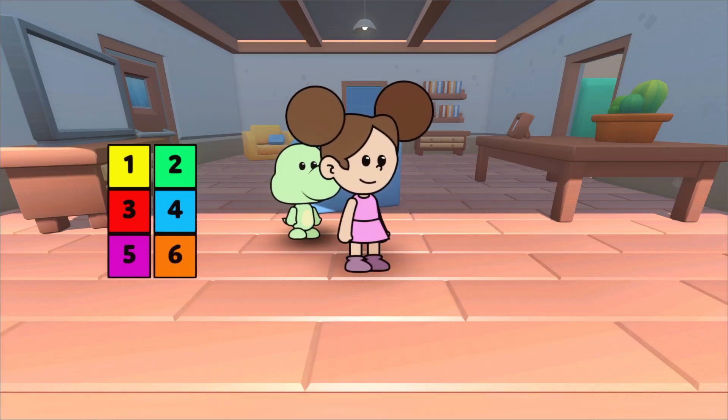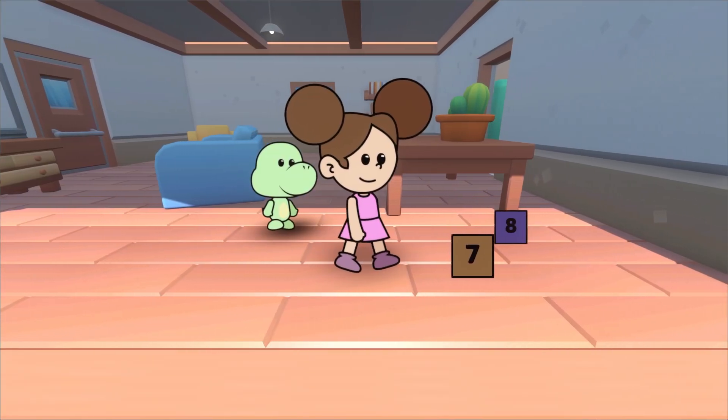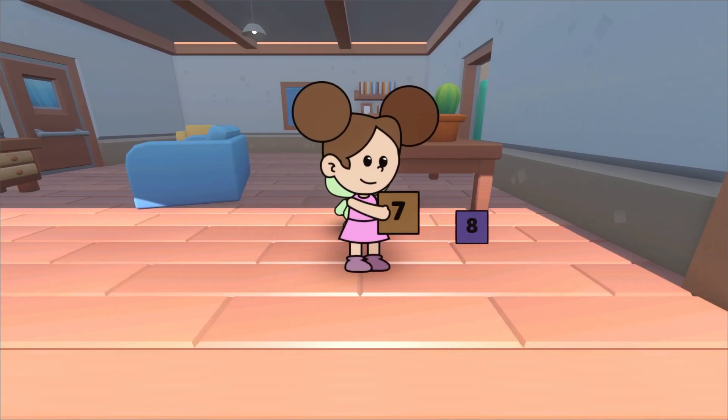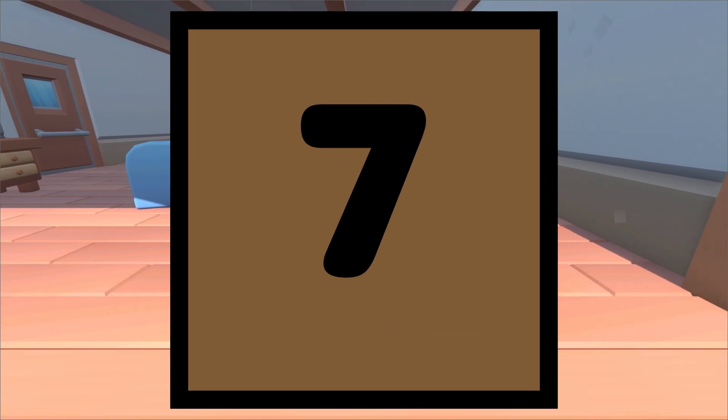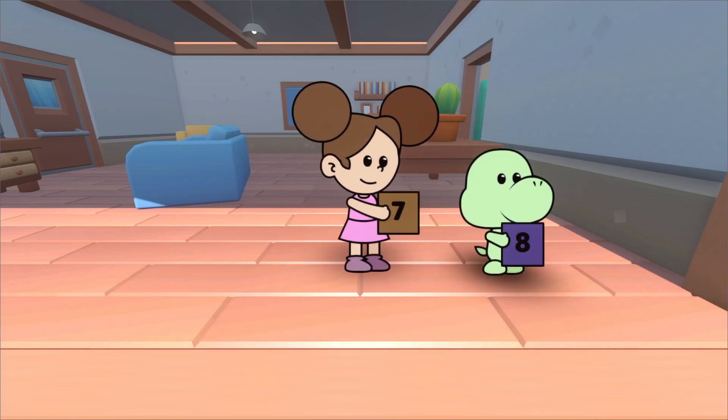What number comes after 6? Let's find out. What is this, Duda? This is the number 7. The number 7 comes after 6.